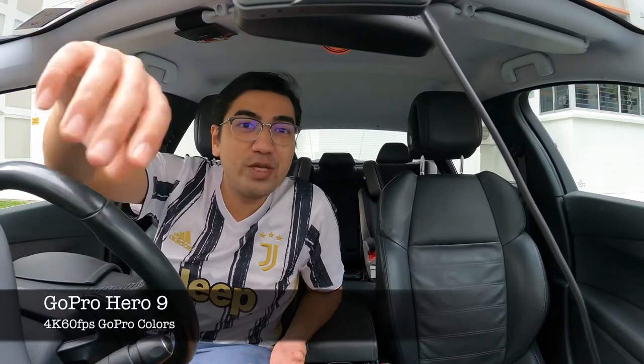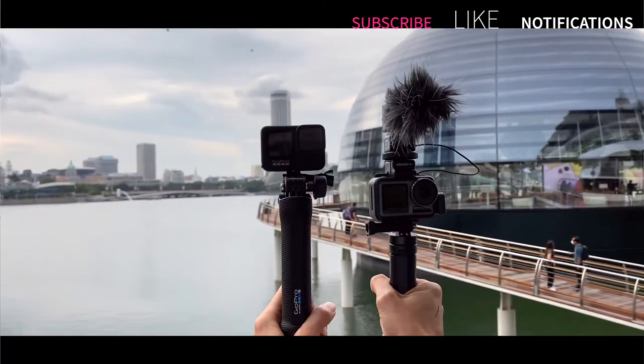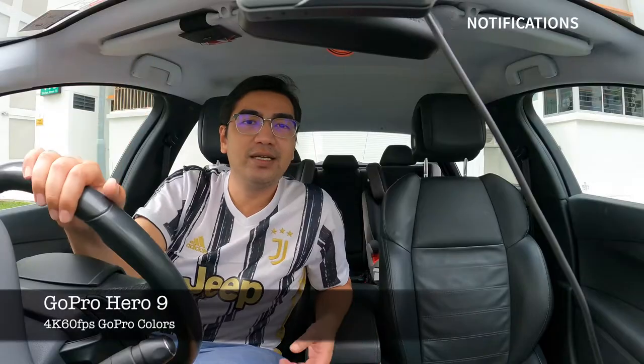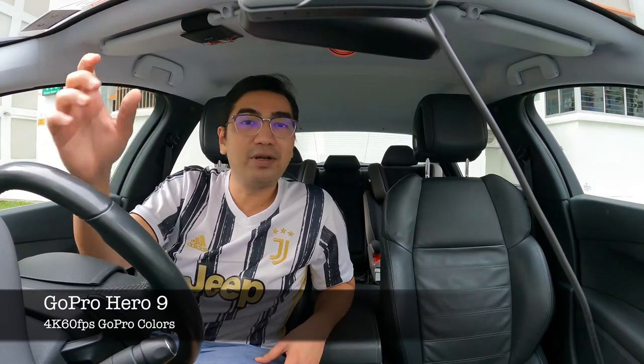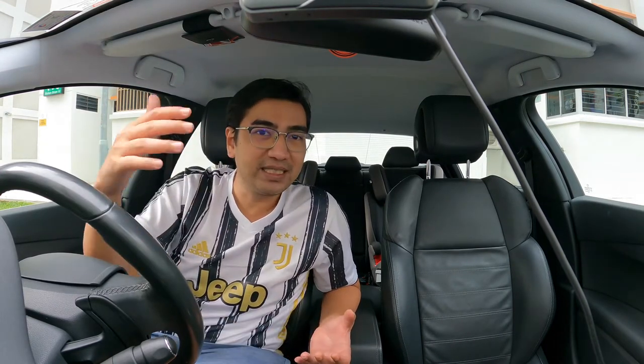What's up guys, Charles from 3Things. Right now we are filming on the latest GoPro in the market, which is the GoPro Hero 9. Pretty cool - I'm loving this front facing LCD screen, finally I can see myself when using a GoPro for filming and vlogging. It is bigger and has a bigger battery life, but because it's bigger I can't use my existing GoPro housings with the hot shoe mount.